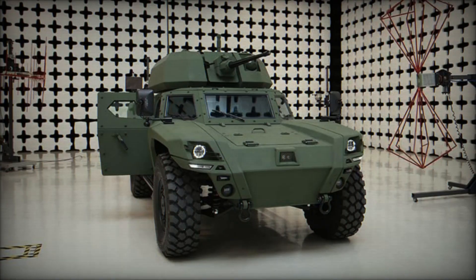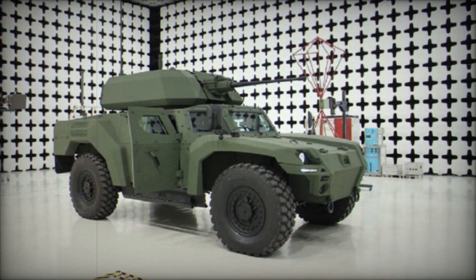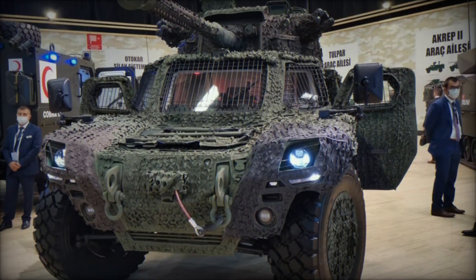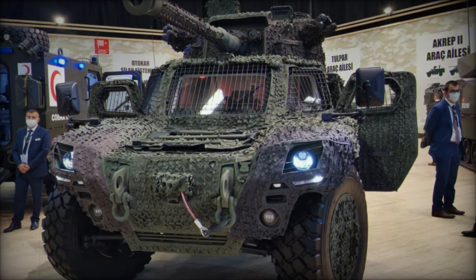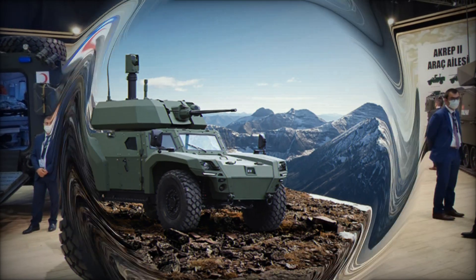The first option is the electric Akrep IIE. This version is designed for silent operations. Thanks to the electric motor, the vehicle is almost silent and does not emit heat, making it invisible to enemy thermal imagers. You can stealthily approach an enemy base and they won't even suspect your presence.